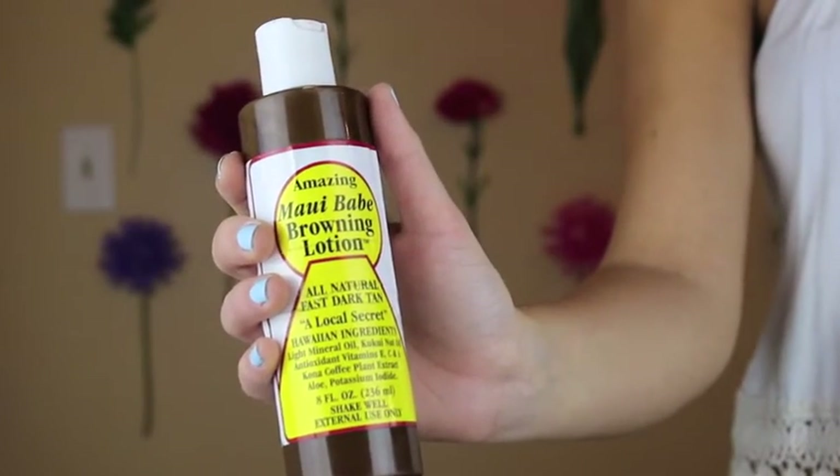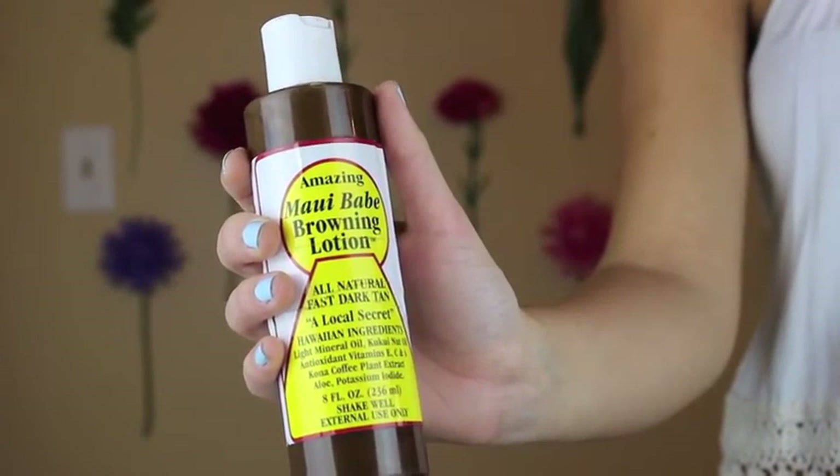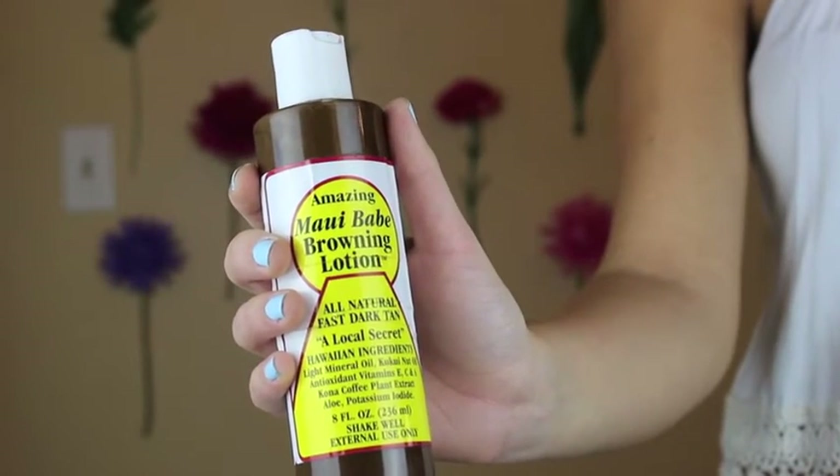Coming in at number 4 is Amazing Maui Bay Browning Lotion. This stuff gets you brown — like this color. A few downsides: it does stain. It stains your towels, and you think it says it's going to stain and you think, oh no, it won't stain. It stains.